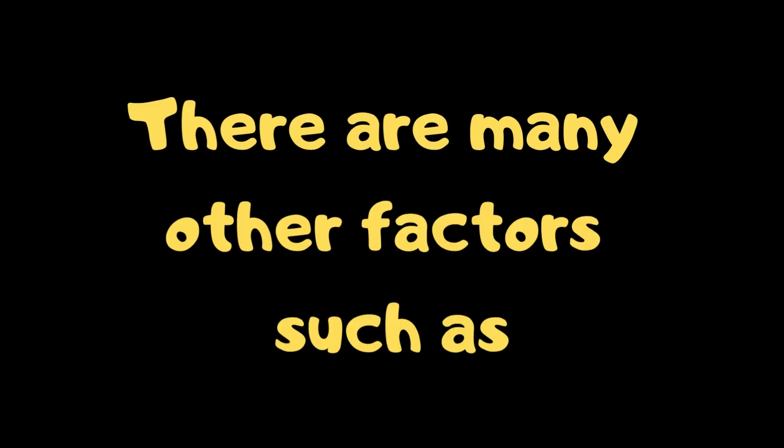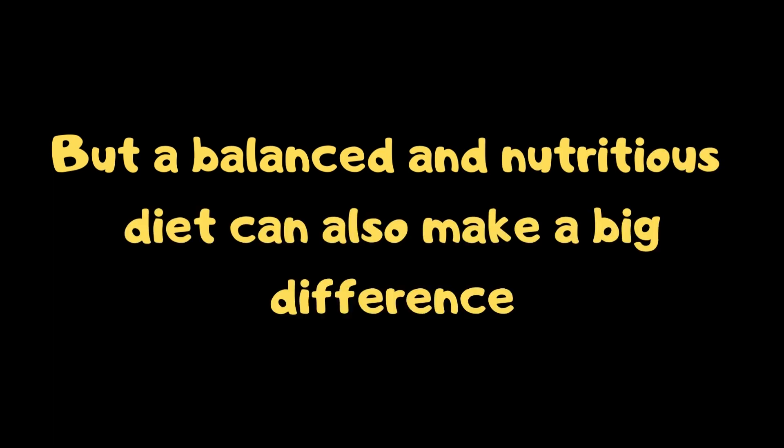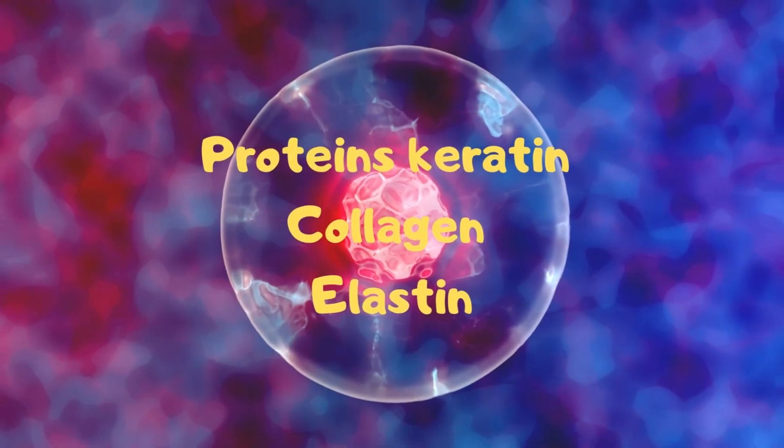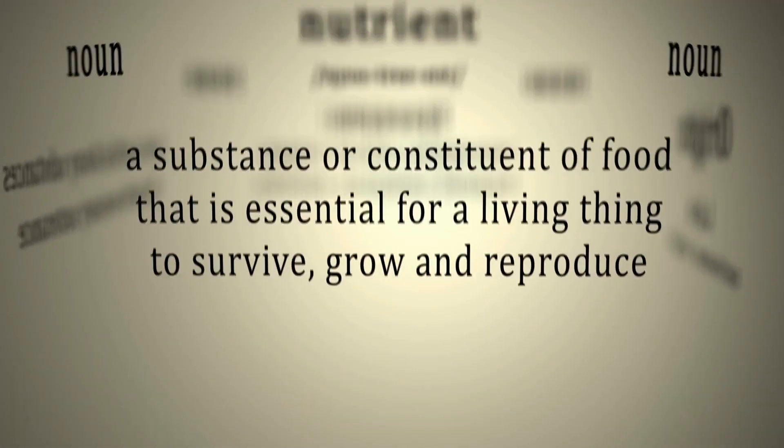There are many other factors such as stress, genetics, smoking, sleep and sun exposure. But a balanced and nutritious diet can also make a big difference. Hair, skin and nails are made up of similar cells such as proteins, keratin, collagen and elastin, so they need similar nutrients to grow healthy.